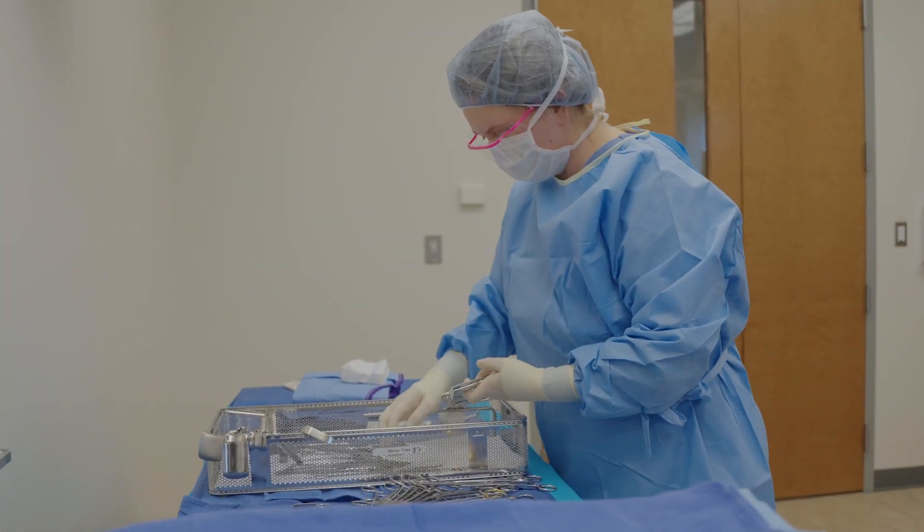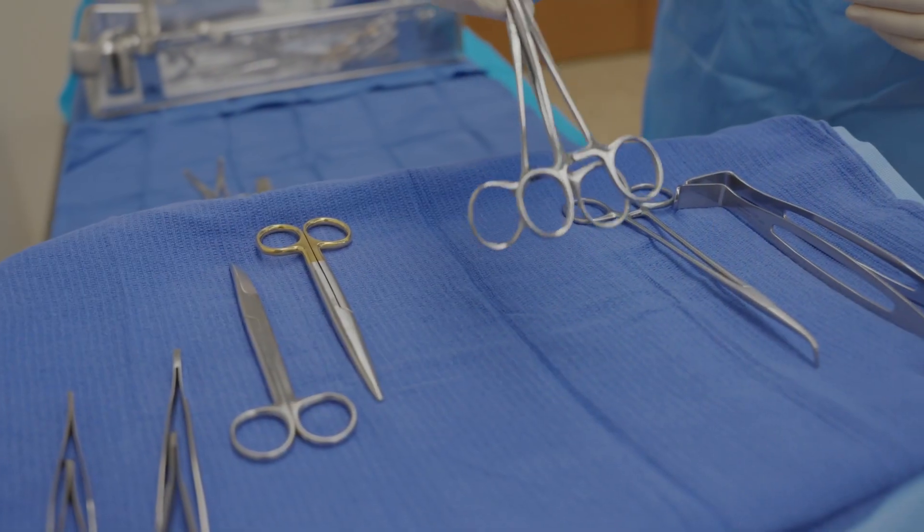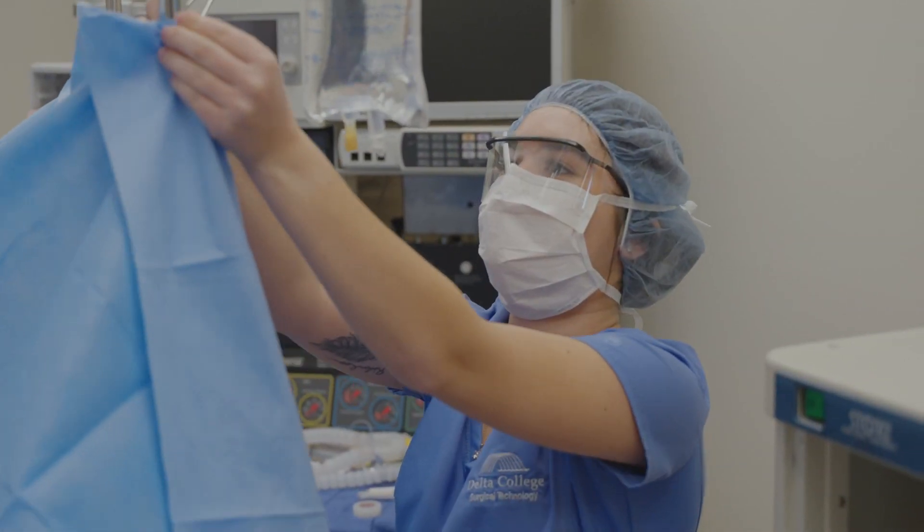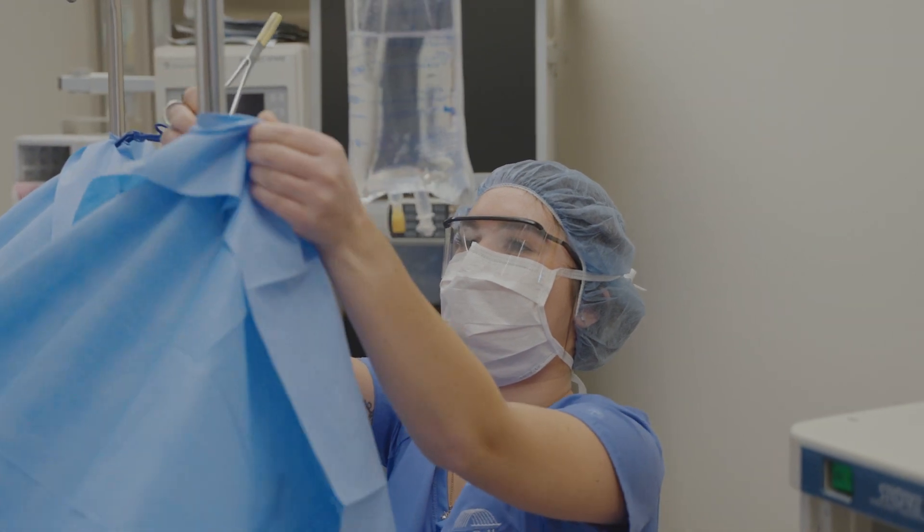It's literally a dream to have this at Delta. They treat it like it is a real OR — you have to wear your scrubs, you have to scrub in and do everything as if you're sterile, so that helps a lot with translating back to the OR. You feel more comfortable there.